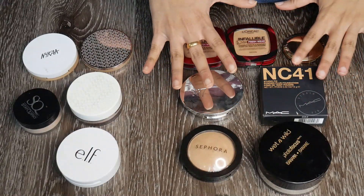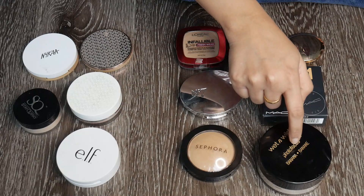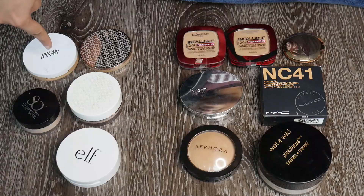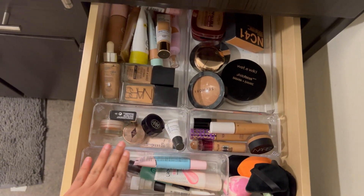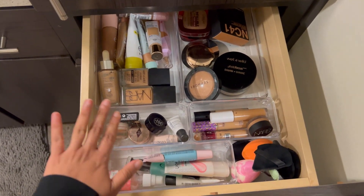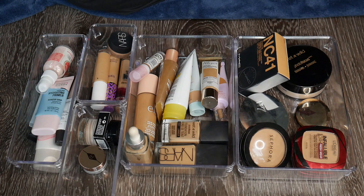These are the powders I'm keeping — seven total, including one loose powder — and I'm getting rid of five powders, including two loose powders. This is the after, you guys — much more neat and manageable; I can see everything and use them properly. I'm pretty happy with the declutter. I hope you enjoyed this video — if you did, please give it a big thumbs up, share, comment, and don't forget to subscribe. I'll see you next time. Take care, tata bye bye from Jhanvi Balaji!